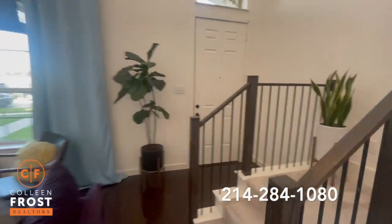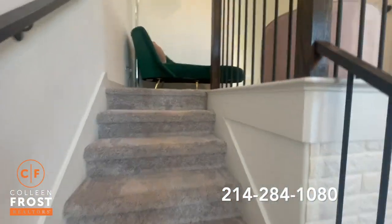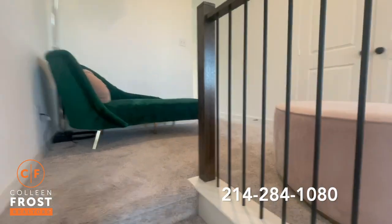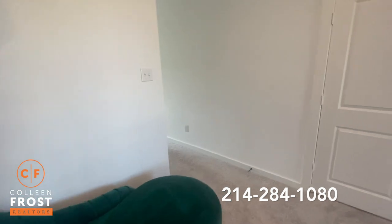Let's take a peek upstairs. Beautiful, up-to-date, neutral color scheme. Here's a loft — just another sitting area. It could be an office for working from home.